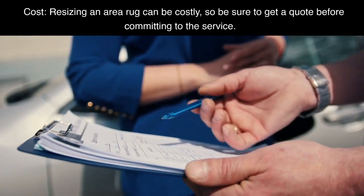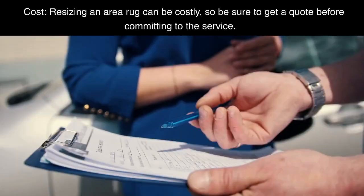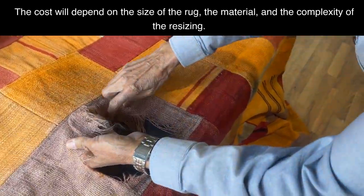Cost. Resizing an area rug can be costly, so be sure to get a quote before committing to the service. The cost will depend on the size of the rug, the material, and the complexity of the resizing.